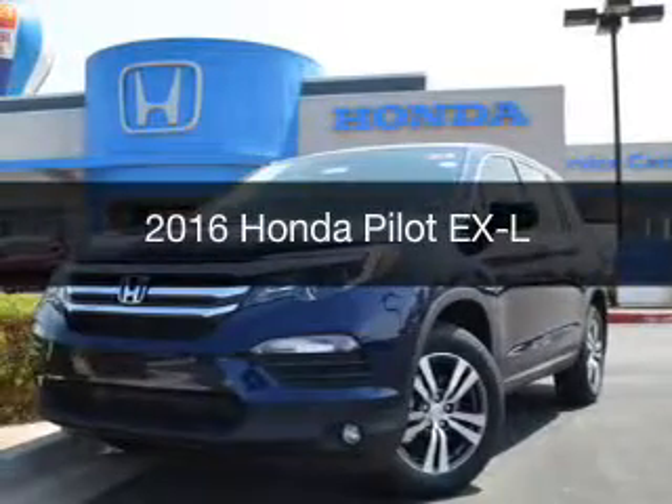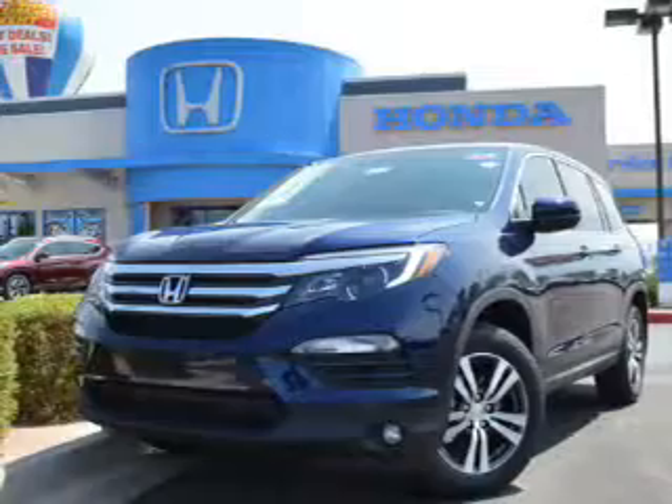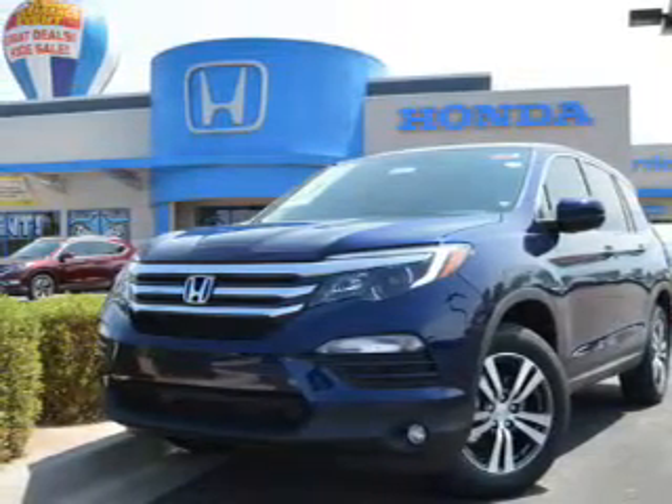This is a new 2016 Honda Pilot. It's powered by front-wheel drive, a 3.5-liter engine, and a 6-speed automatic transmission.